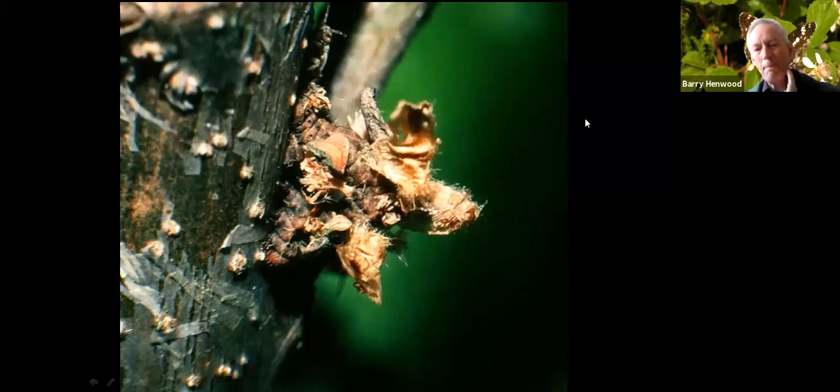This is the caterpillar of the Blotched Emerald moth. Here's the head end, the body comes all around here, and here's the rear end. The Blotched Emerald caterpillar has got these short spiky hairs to which it can attach bits of plant material. The food plant is oak, and this one has attached bits of oak bud scale to its body, making it really remarkably difficult to see.